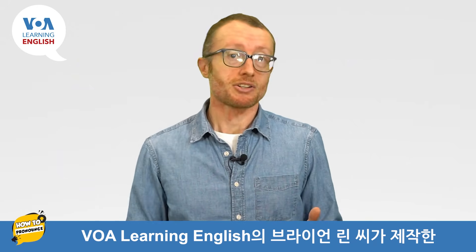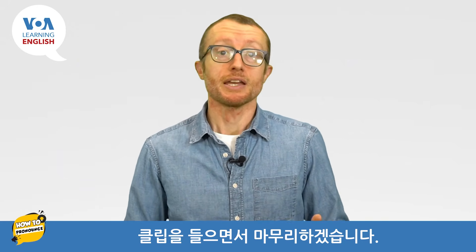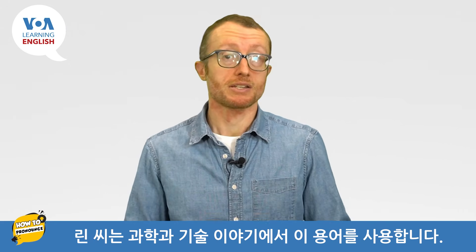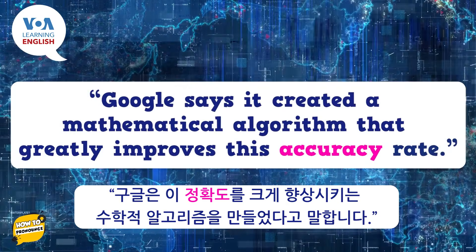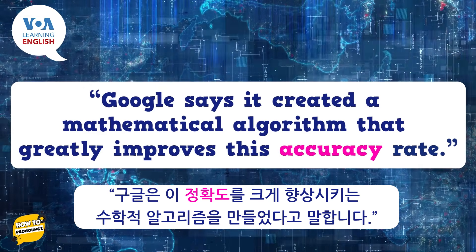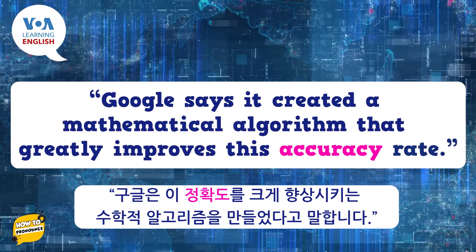We can end by listening to a clip from VOA Learning English's Brian Lynn. He uses the term in a science and technology story. Google says it created a mathematical algorithm that greatly improves this accuracy rate.